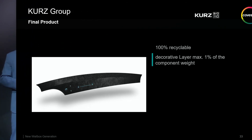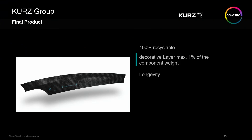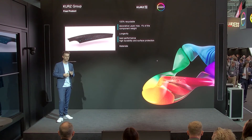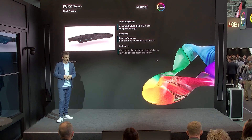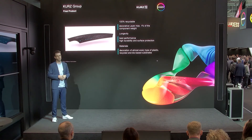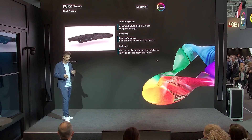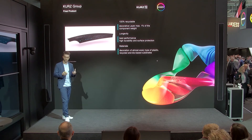With our top coats, we can create really durable surfaces which pass many automotive specifications such as abrasion and UV resistance. We've also made an analysis showing you can use all kinds of materials for the IMD process — if you want to use recycled materials or bio-based substrates, this can be used with the IMD process and does not influence the appearance or quality of the part in any case.